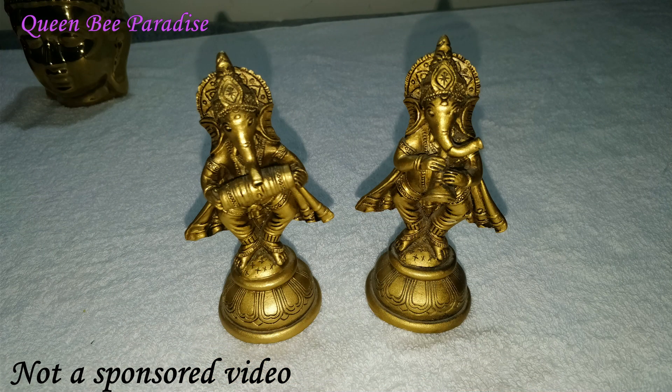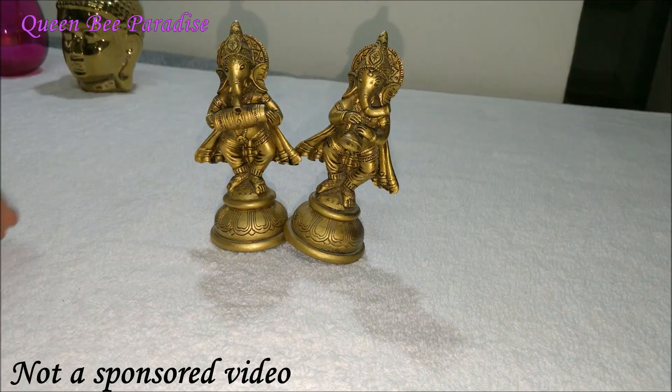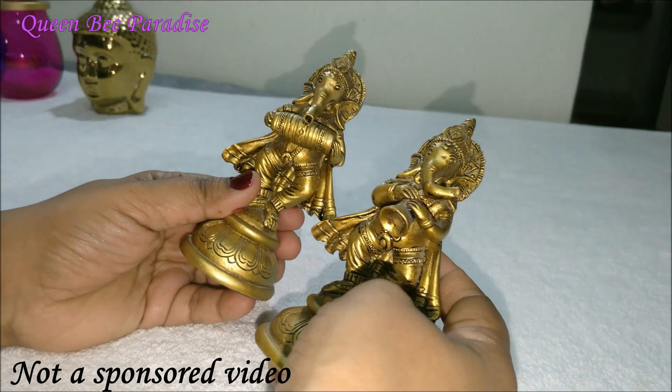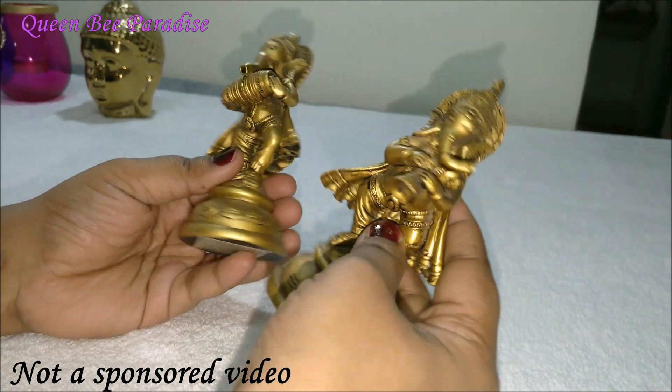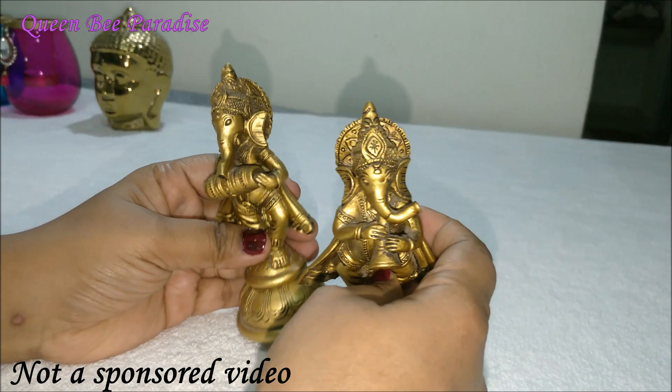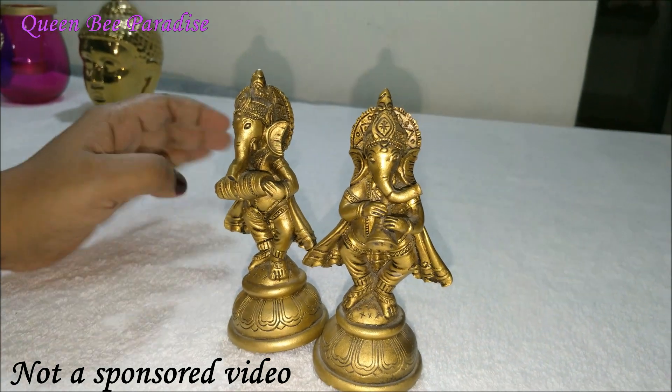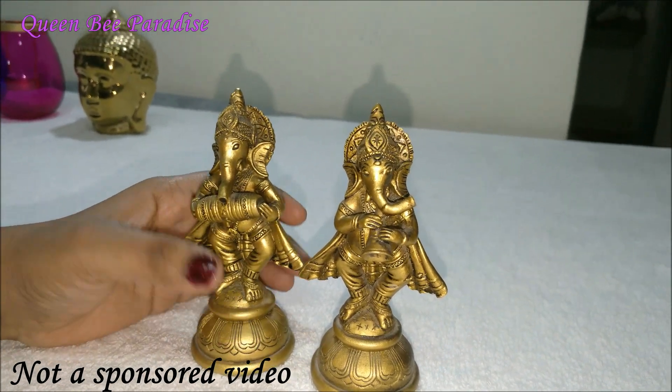Next come these pretty dancing Ganesha idols. This is also a breakable material but looks like brass. The MRP was Rs. 295 each, but I got them on a buy-one-get-one offer. They are so pretty — I had already displayed them for a few months now but they still look very new.